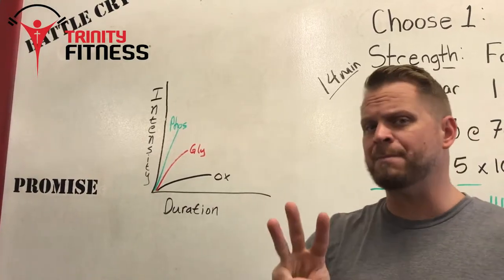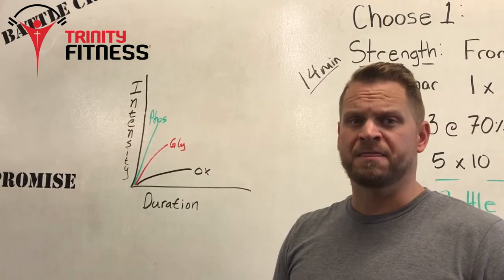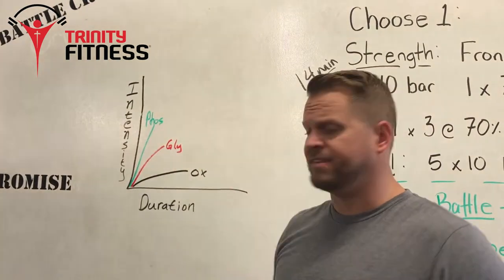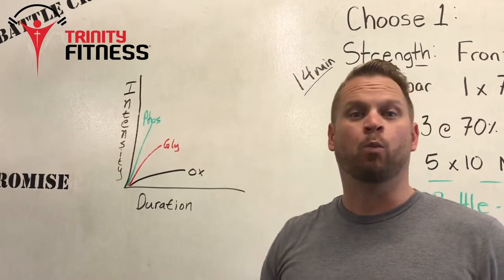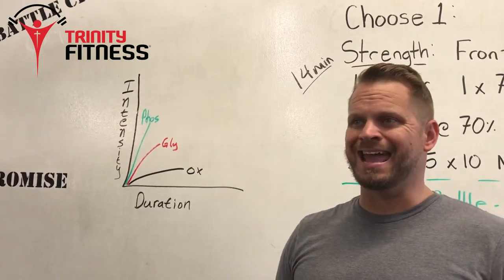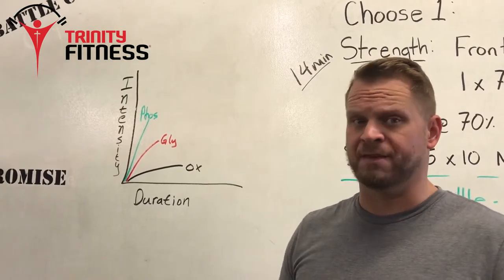Your body operates in three metabolic pathways, the first of which is the phosphagen pathway. This is very high intensity but very short duration — things like the house is on fire, fight or flight, a one rep max in an Olympic movement, an all-out 100 meter sprint. That's going to be phosphagen.